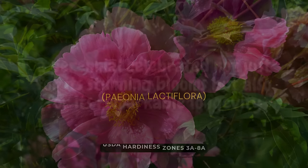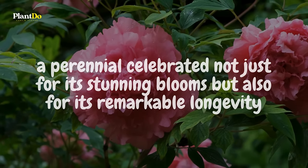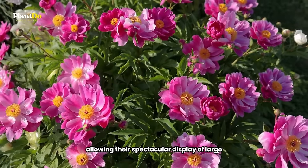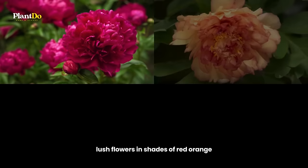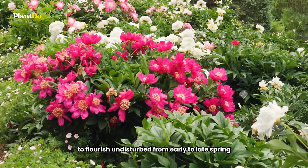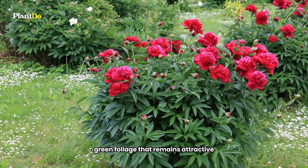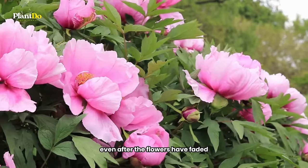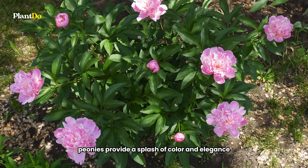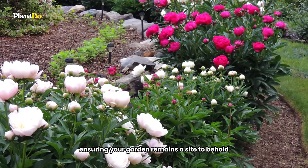Next, let's admire the peony, a perennial celebrated not just for its stunning blooms but also for its remarkable longevity. These garden treasures are known to be deer-resistant, allowing their spectacular display of large, lush flowers in shades of red, orange, pink, yellow, or white to flourish undisturbed from early to late spring, depending on variety. Beyond their bloom time, peonies continue to captivate with their leathery green foliage that remains attractive even after the flowers have faded. A cornerstone of any perennial garden, peonies provide a splash of color and elegance that's as enduring as it is deer-proof, ensuring your garden remains a sight to behold throughout the season.